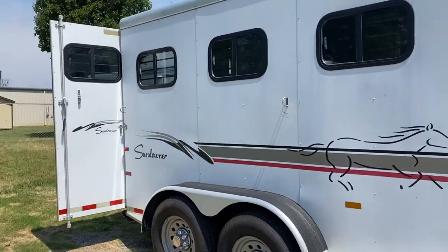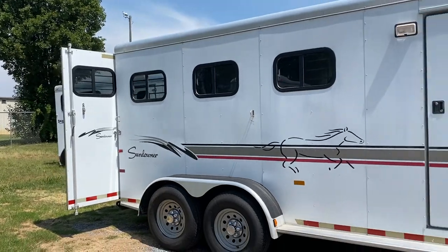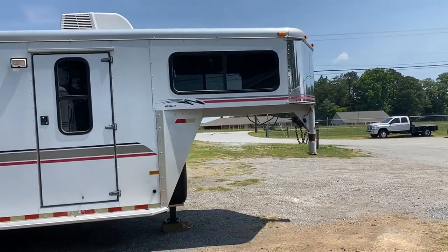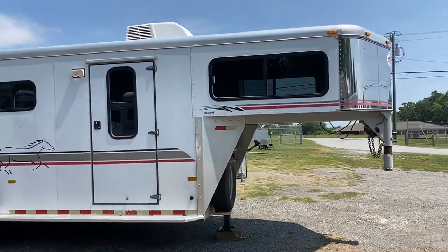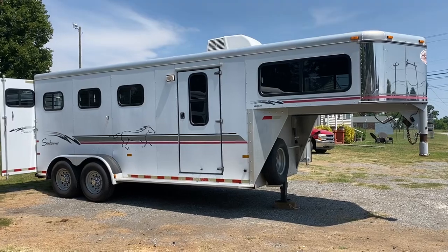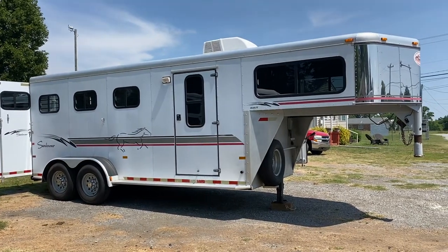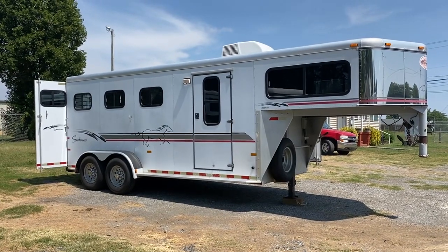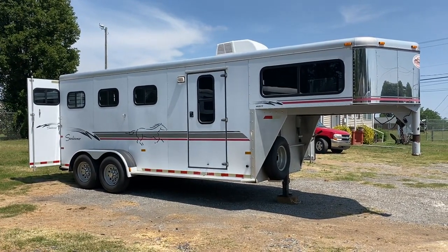2000 Sundowner 3-horse with air conditioning. Great run-around trailer, great first trailer. If you're ready to start camping, it's got a lot of great things — having that walkthrough door and air conditioning already on the trailer. Carolina Trailer Sales, CarolinaTrailerSales.com. You guys have a great day.